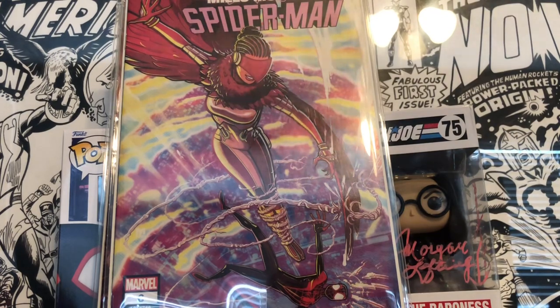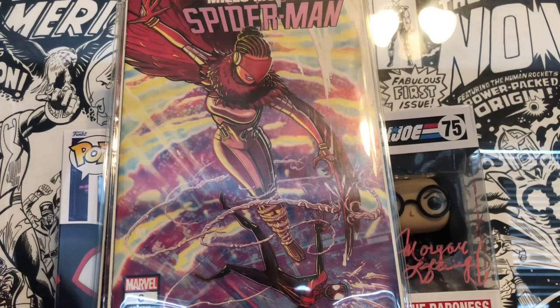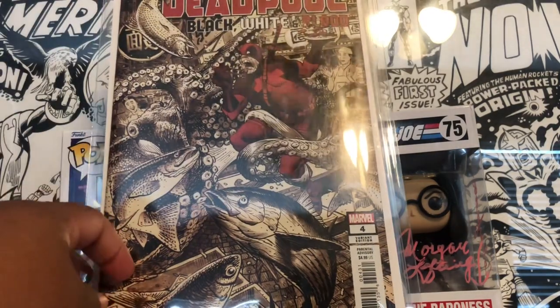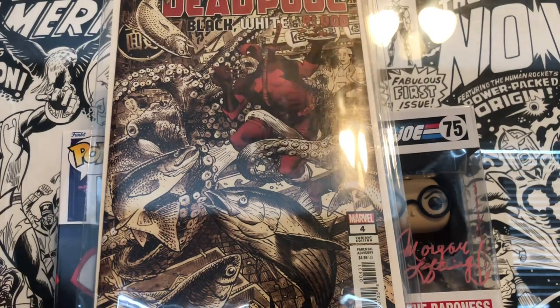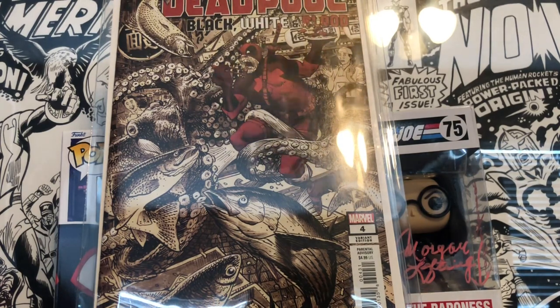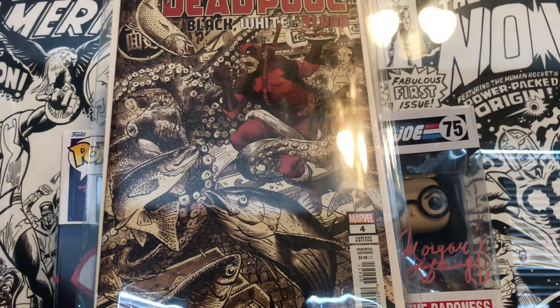The book I originally mentioned getting from Paul Comics — Deadpool Black White and Blood issue 4 — this is a really sought-after book. I got a great deal on it and I'm glad to pick it up. This is actually my second copy now.